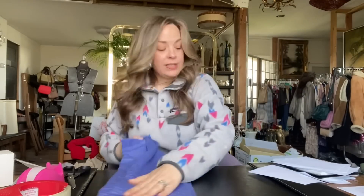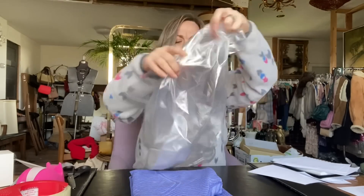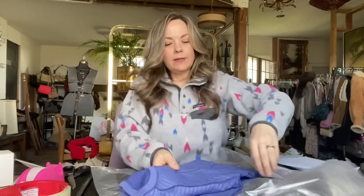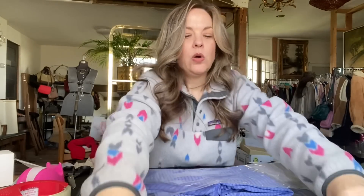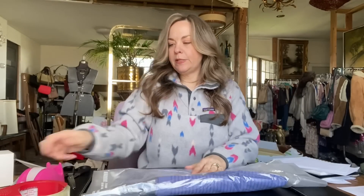I only paid $0.50 for this. It ended up selling for $30. I might have been able to wait and get a little bit more, but sometimes Lululemon sits for me if it's not a new style. So if I get an offer that I think is pretty reasonable, I will go ahead and accept it.